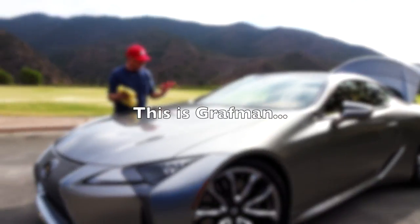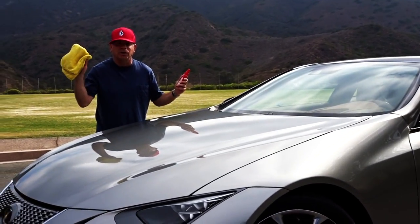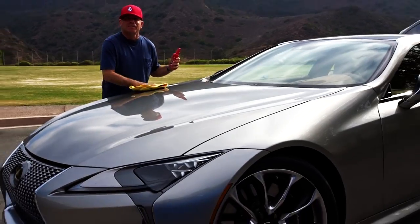It's done boys and girls, a little Mother's Showtime Instant Detailer and a microfiber - what is it? It's a micro... microfiber. Yeah, such a pro.